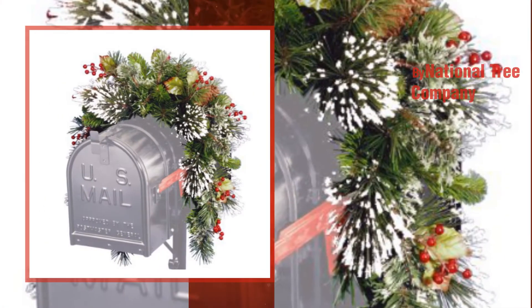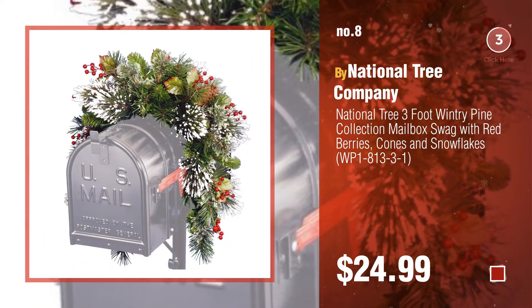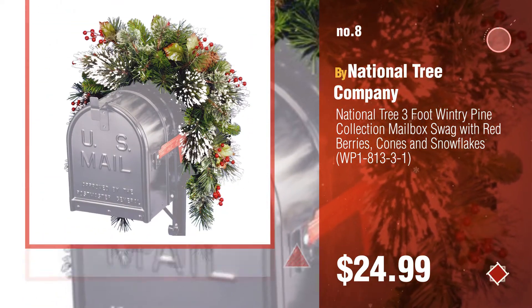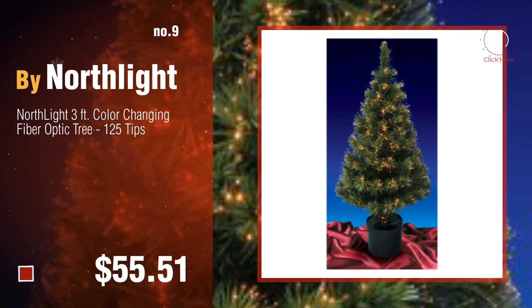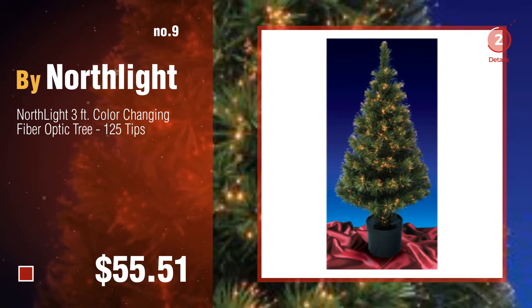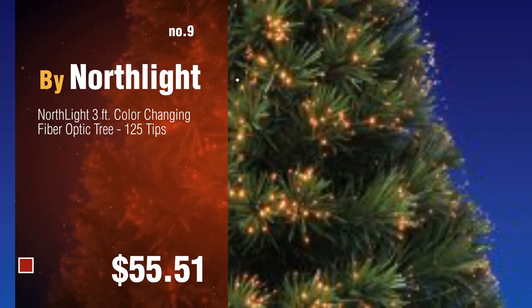Number 8, by National Tree Company. Number 9, by Northlight. Discover more 3FT Fiber Optic Christmas Tree ideas and items to explore — click the circle.